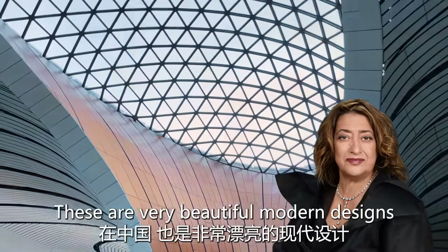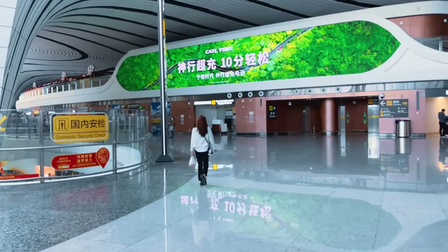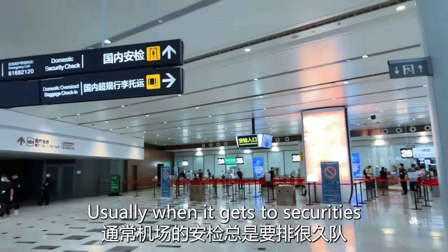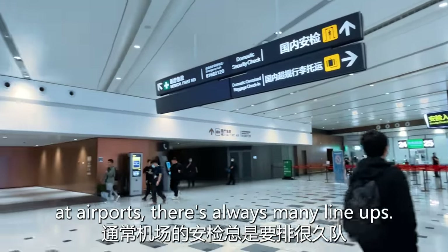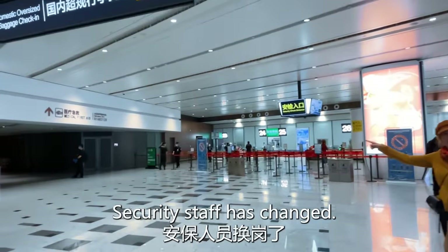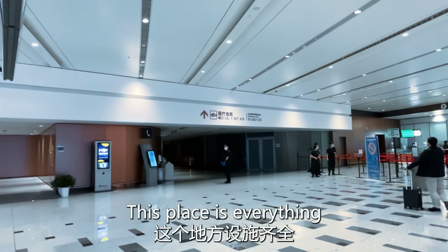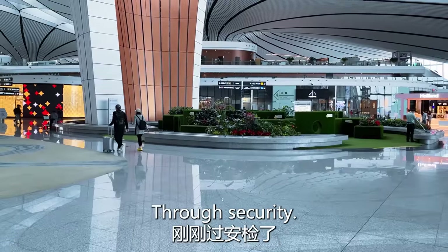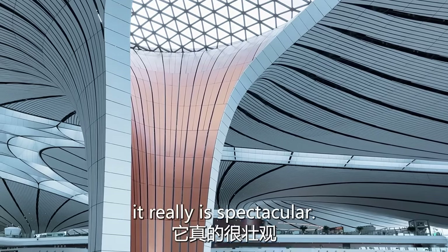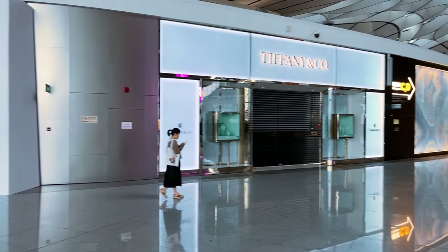Designed by Zaha Hadid, these are very beautiful modern designs here in China. Usually when it gets to security at airports, there's always many lineups — but this one? No problem. Security staff is changing shifts. And if you can see in the distance, there's medical first aid over there. This place has everything. Through security now, just taking in the beauty of this airport — it really is spectacular and worth the billions spent here. It's pretty advanced.